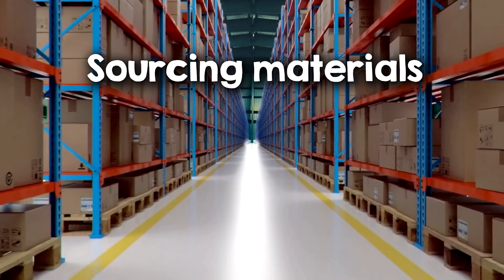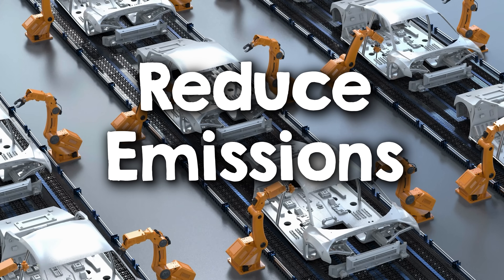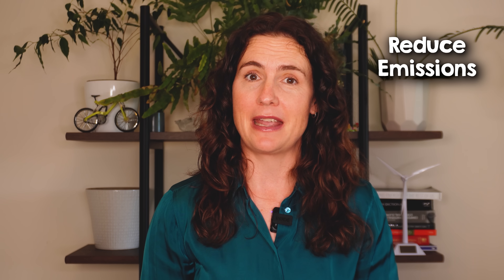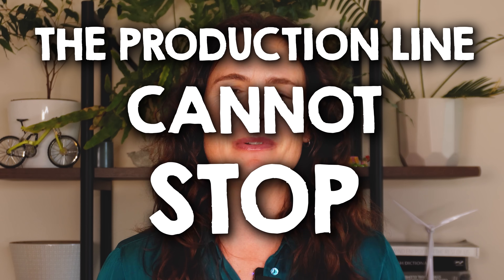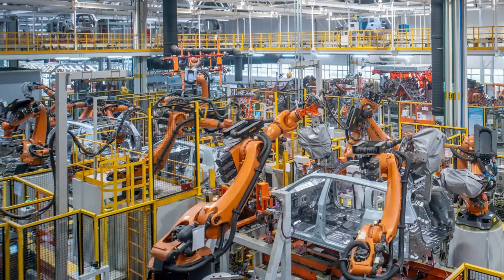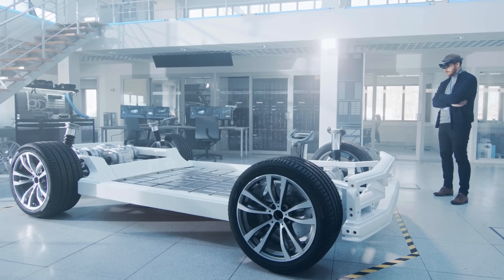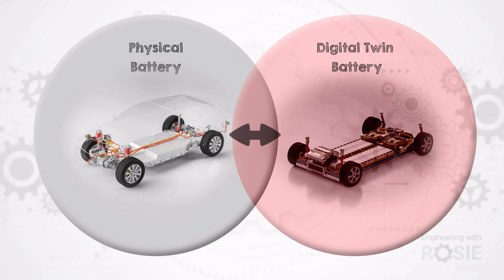From sourcing battery materials to optimizing assembly lines and supply chains, we've seen how smarter factories are working to reduce emissions at every step of the EV production process. But these tools aren't just about cutting carbon — they're also about making manufacturing more resilient, scalable and ready for the future. When I worked in factories, the number one rule was always the same: the production line cannot stop. That focus on efficiency is what keeps factories profitable, but it's also why new, greener technologies can struggle to fit in. Digital tools like simulation and AI help factories adapt to these challenges without grinding to a halt.